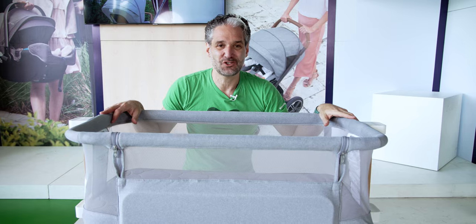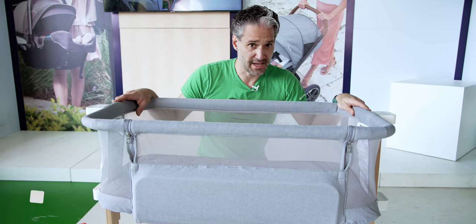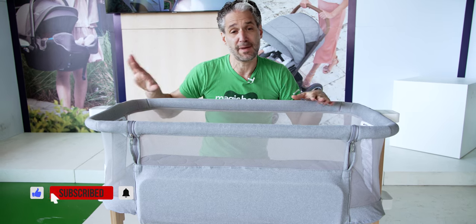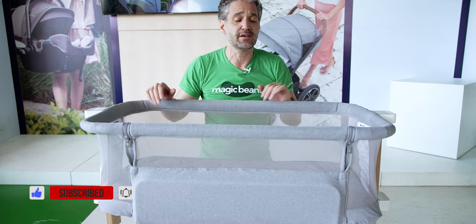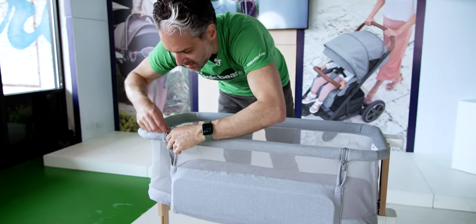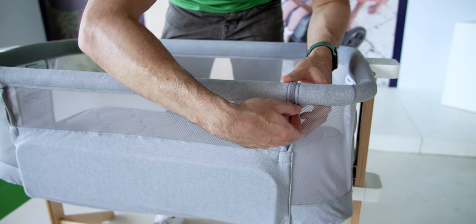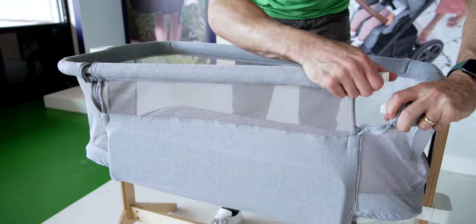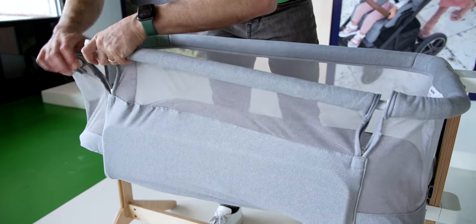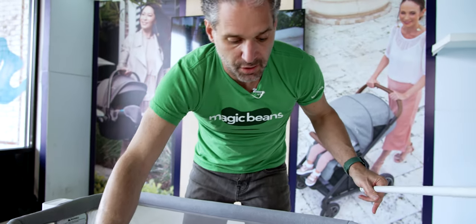Not only that, but it turns into a bedside sleeper. We do not want our babies in our beds — that's not a safe sleep practice — but having a bedside sleeper could be really convenient, so your baby can sleep right beside the bed with this product. Let me show you how that works. All you need to do is unzip right here, lift right here, lift right here, remove the bar, and you are good to go.